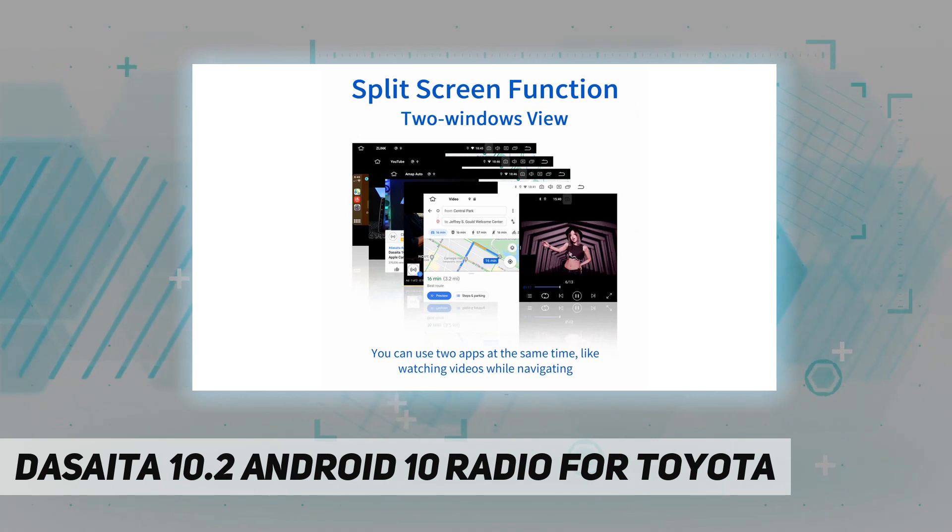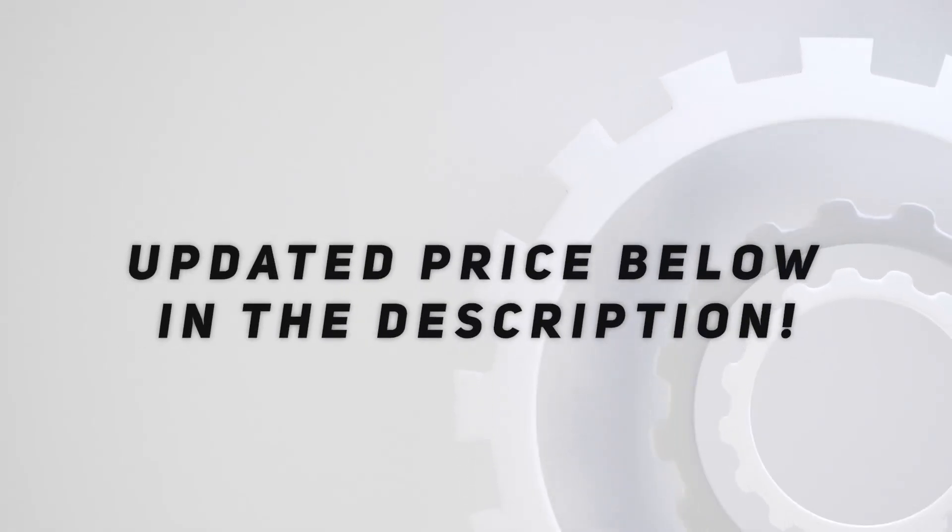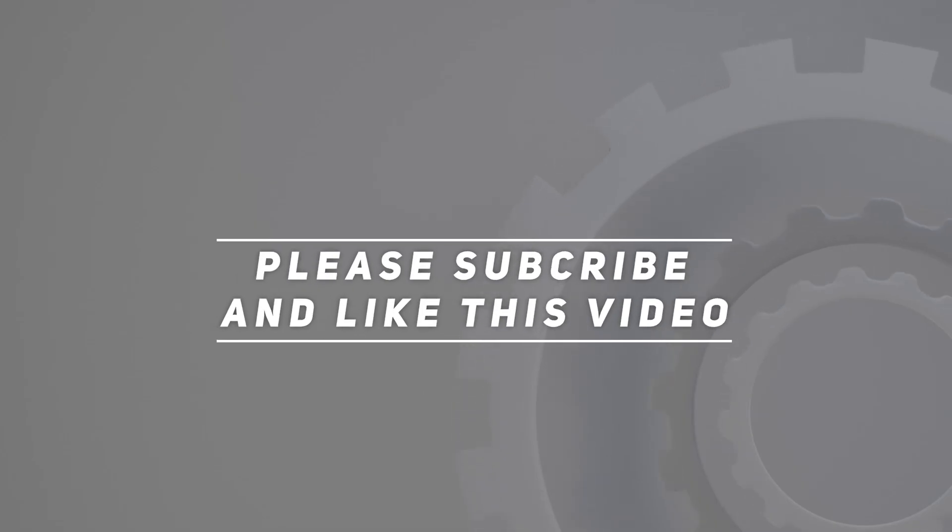Also includes free continued software updates. Check the video description for the updated price. Thank you for watching — please subscribe and hit the like button.